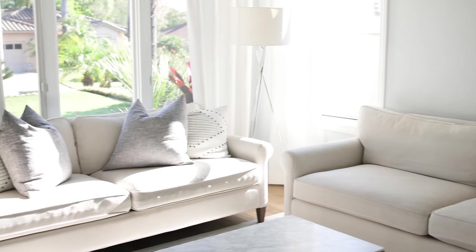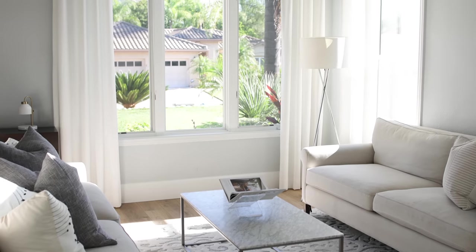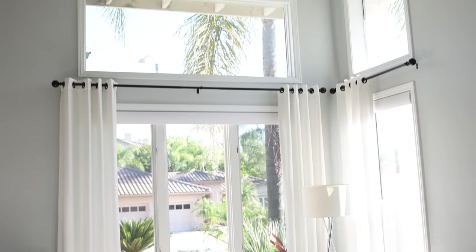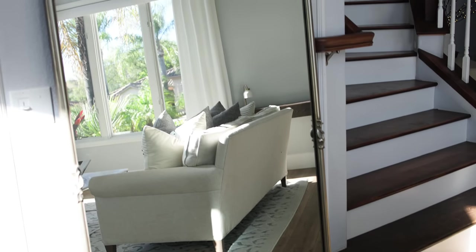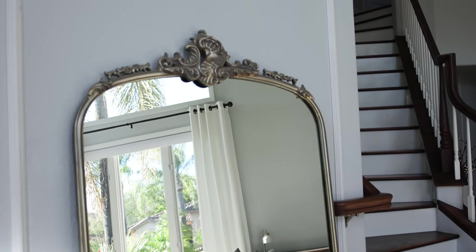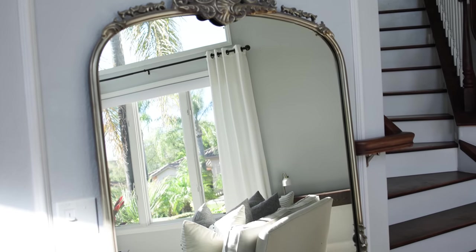We actually had our sofa in the living room blocking the light, so I repositioned it and it made the room look a lot brighter. Another thing you can do is strategically place mirrors across the room, reflecting some of that natural light. I did that in the living room with this big angled mirror — it's anchored, in case you're wondering — and it's just reflecting the light from all of these windows and brightens up the whole room.